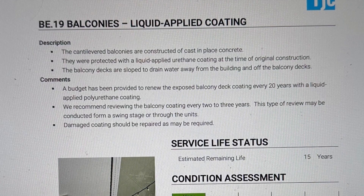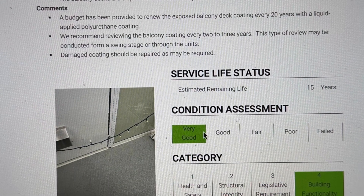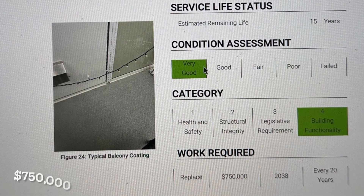The report refers to garage doors but we only have one garage door, so I'm not sure if they were even in our building or somebody else's. It seemed like they were using a boilerplate or cut-and-paste approach — it didn't line up with the building we have. In my opinion, we will have to do our own depreciation report with a preventative maintenance system built into it.